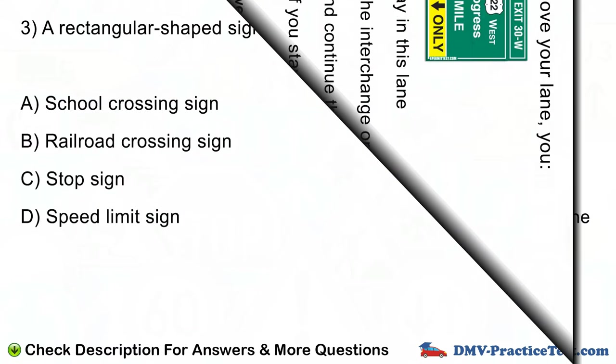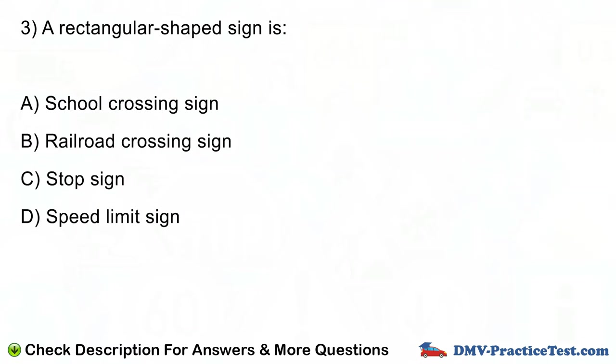Question number 3. A rectangular shaped sign is: A. School crossing sign. B. Railroad crossing sign. C. Stop sign. D. Speed limit sign.